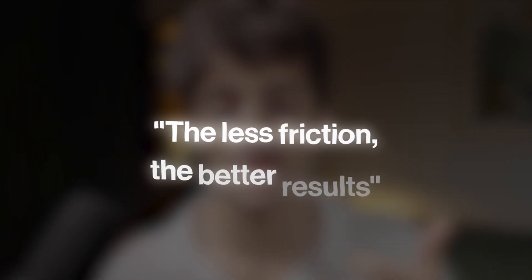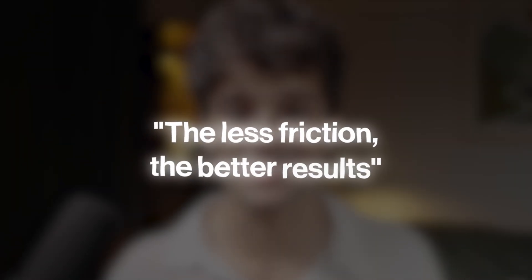Before I can break down the individual pieces, you first need to understand what a great system actually looks like. Here's the only thing you need to understand about productivity systems: the less friction, the better results. The less your system takes, the more it gives. And I took that exact philosophy into account when building out this AI system.